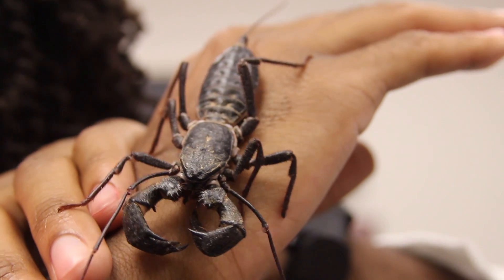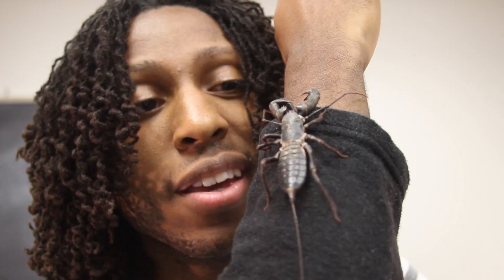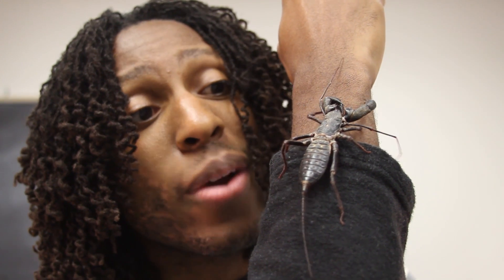The alternating tripod gait is such a cool way to move that it's conserved across the vast majority of ambulatory hexapods. And even insects that can't employ this style of movement have found a plethora of equally cool ways to get around.